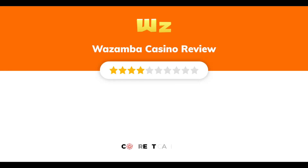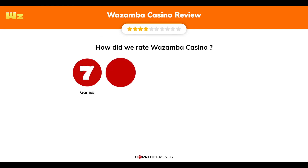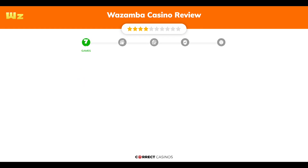Wazamba Casino Review by Correct Casinos. We have based this review and rated Wazamba Casino based on several criteria: games, payment methods, bonuses, licensing, and customer support. So, let's move forward. Chapter 1: Games.